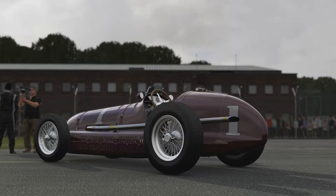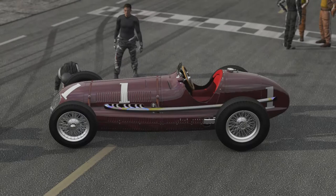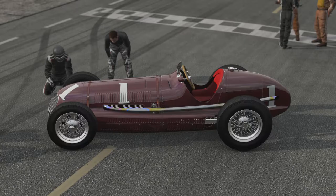This is extremely similar to the likes of the Ferrari that we tested not long ago, in that it's open wheel, it's old, it's got the same kind of layout - front engine, rear wheel drive, no safety whatsoever. But it has slightly less power and it's 13 years older, even before World War 2.